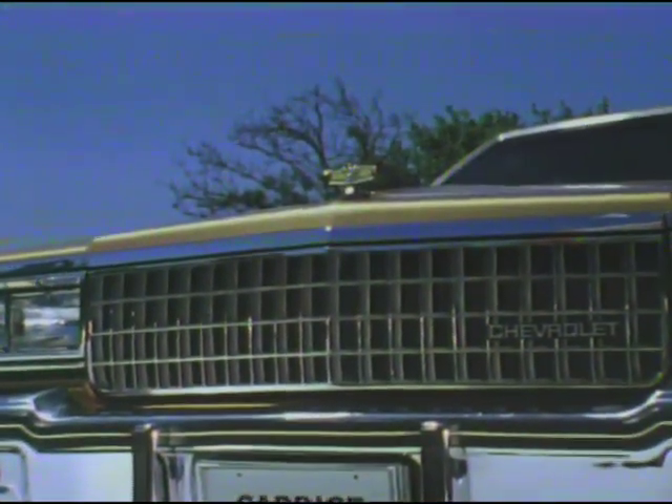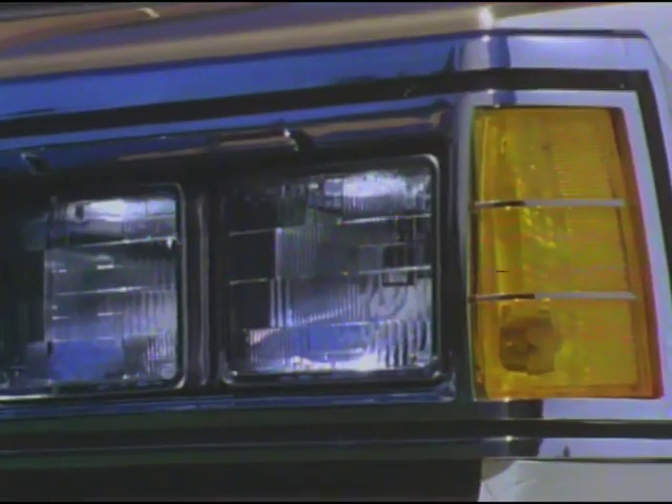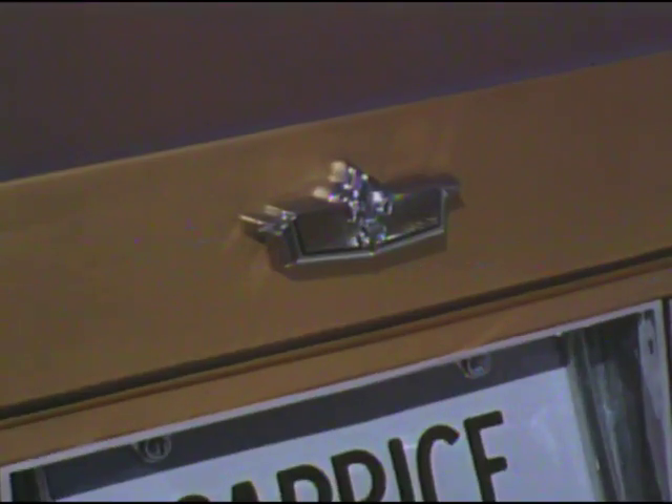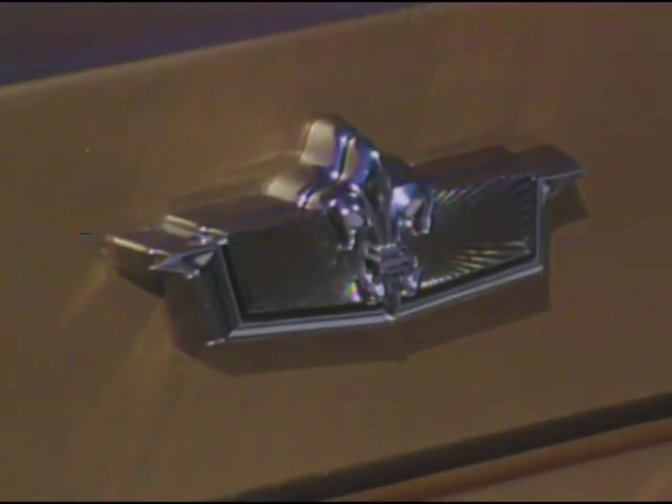Caprice's dignified elegance, with its new bold crosshatch grille, stand-up hood ornament, and wraparound front-side marker lamps. New design special Caprice wheel covers, bright lower body side and wheel opening moldings, triple tail lamp design, and Caprice deck lid lock cover crest finish out its all-new elegant styling.